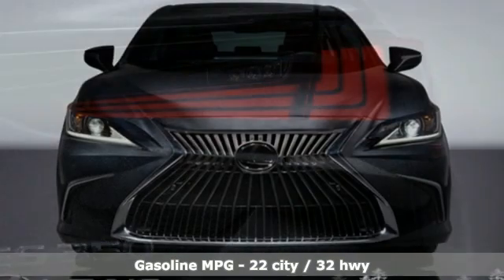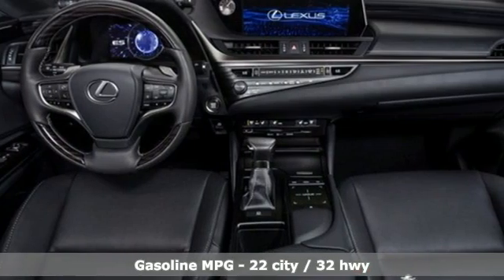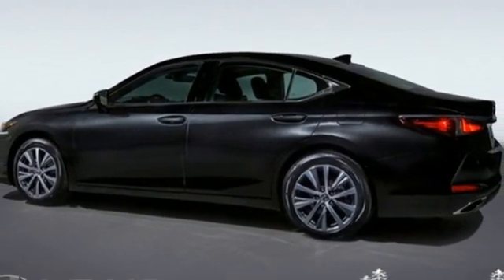It comes nicely equipped with features you'll love: smart device navigation, dual zone climate control, Wi-Fi hotspot, power sliding and tilting sunroof, automatic transmission.